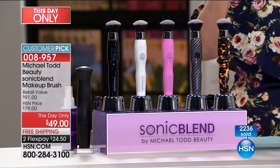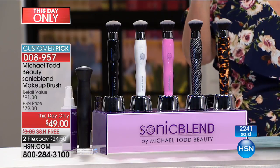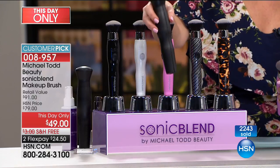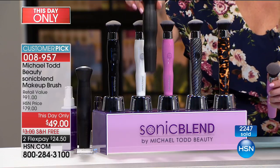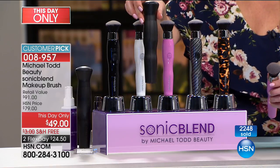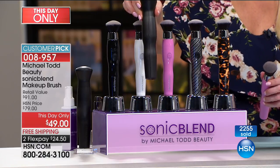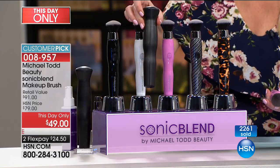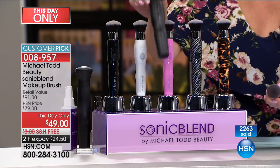They went to Ulta, Bed Bath & Beyond, HSN, Beauty Brands, and actually purchased this at $79. Well, today for that same brush purchased for $79, we give you the brush, we give you the carrying case, and we're doing it all — instead of $91, it's $49 plus free shipping. So you can try it. If you don't love it, you send it back — it's only $24.50 on your charge card.